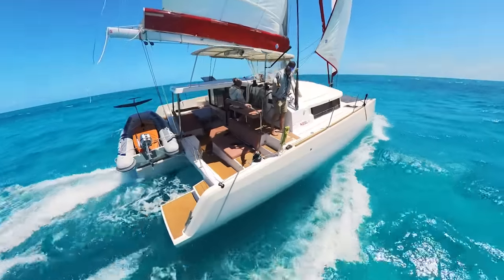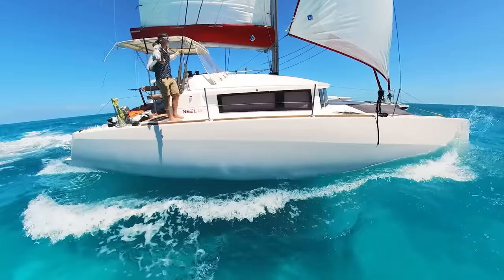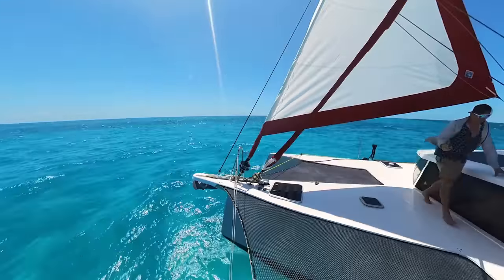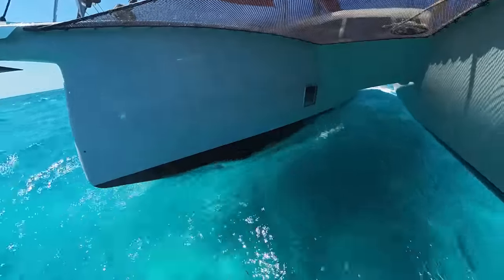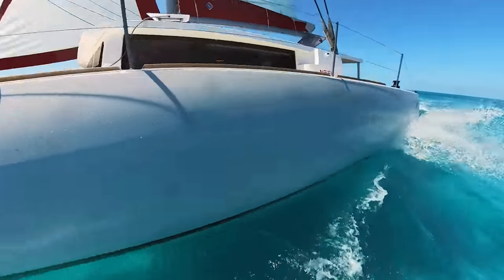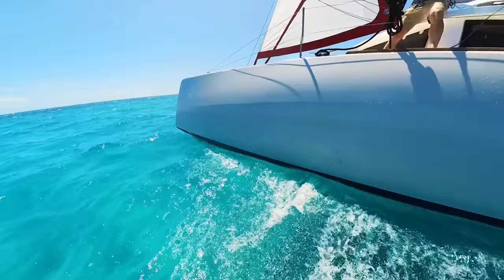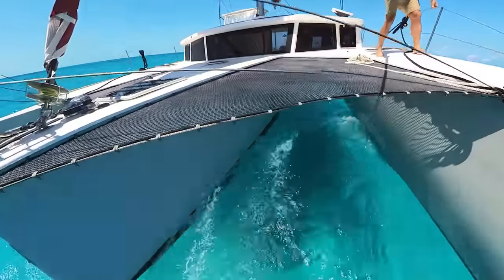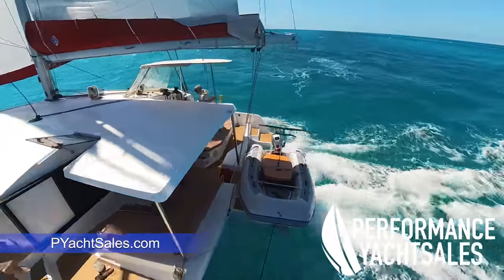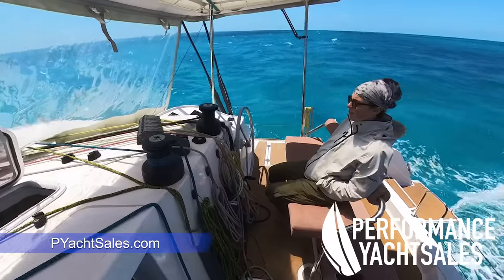The wake off the back of the boat shows just how fast we were going at nine to ten knots. This Neil trimaran turned a five-hour trip into three hours — it's a great way to cruise down to the Exumas. We were flying our windward hull as we sliced through the turquoise water. We picked this boat up from Performance Yacht Sales down in Miami; contact them at pyachtsales.com for more information or to schedule a test sail.